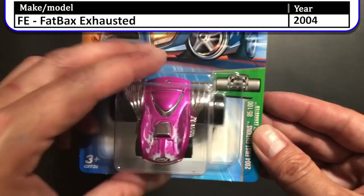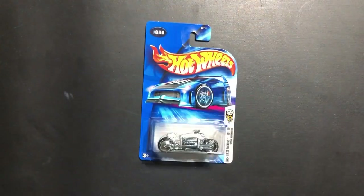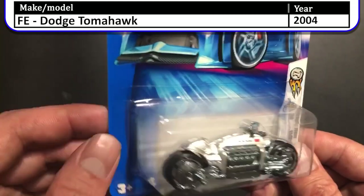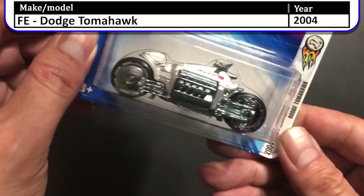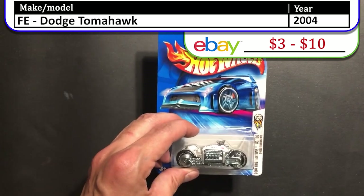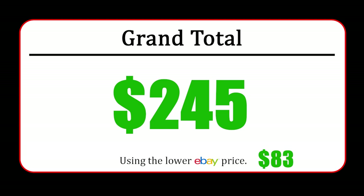Like I said, some very interesting castings in 2004. The last first edition for this episode is the 2004 first edition Dodge Tomahawk. An interesting fact: the Tomahawk was powered by an 8.3-liter V10 engine sourced from a Dodge Viper. Nine of these were believed to be sold and went for half a million dollars US. Well, that's going to be it for this episode — I hope you guys enjoyed it, and we'll see you next time.